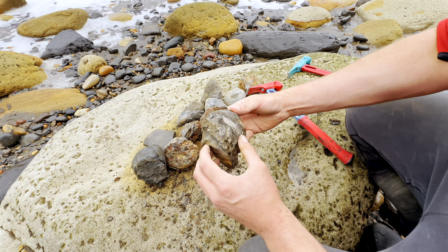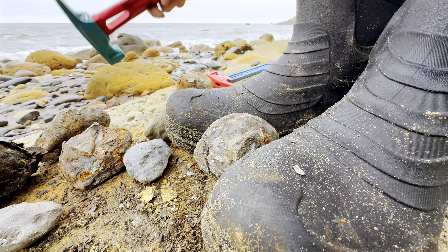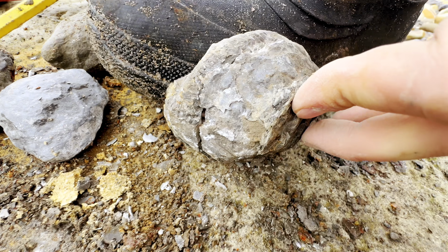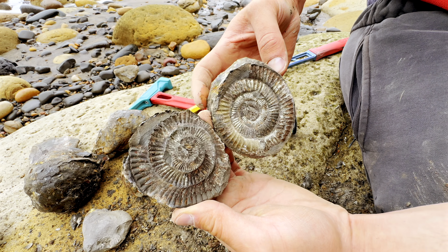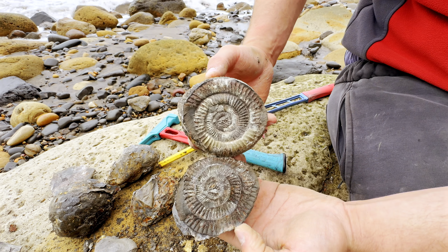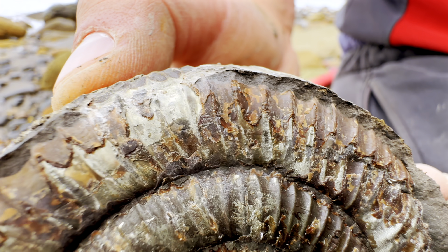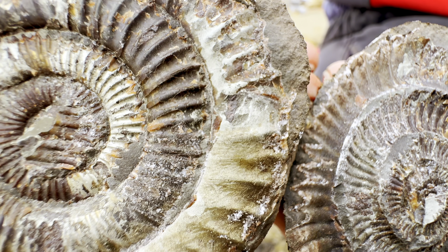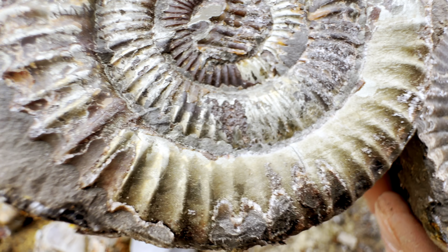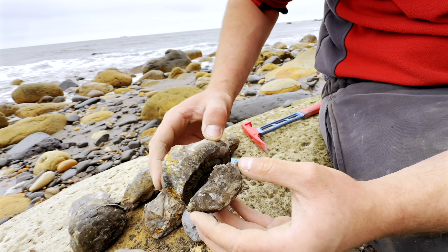I actually think this could be a good one to use the hammer and chisel. There we go - that sounded like a nice split. Here we go. That's an amazing one, isn't it? Look at all the gold pyrite on that one. The pyrite and the shell is absolutely gorgeous. I'm really pleased with that one.